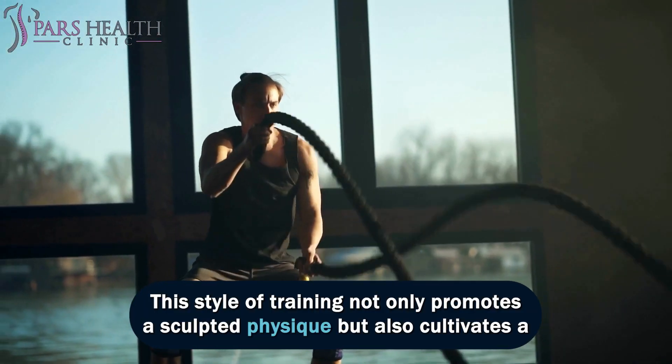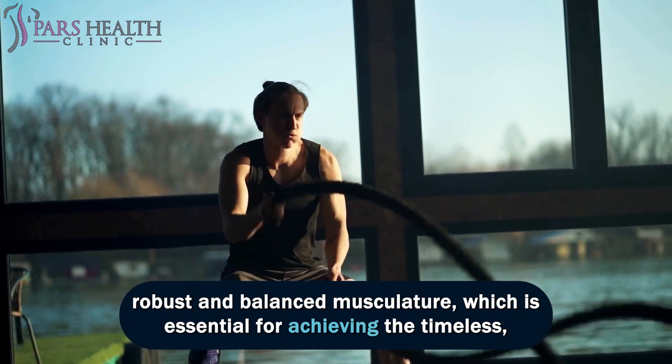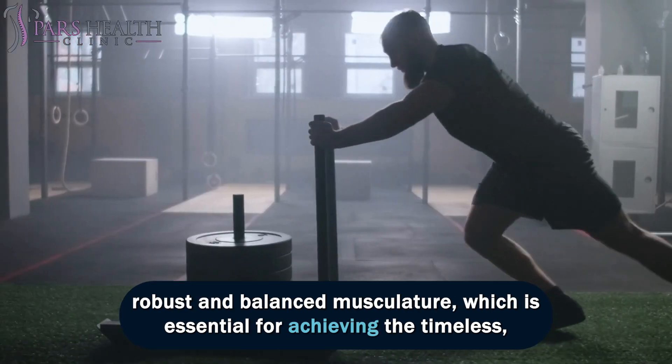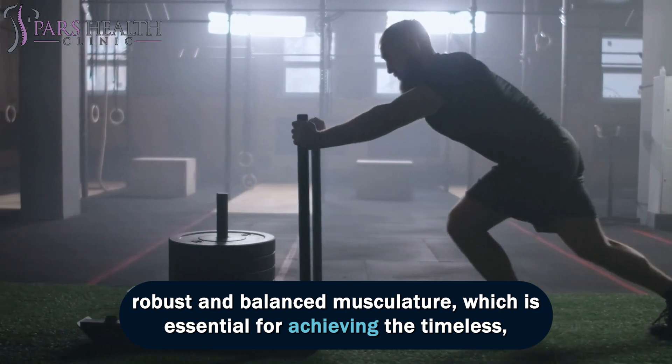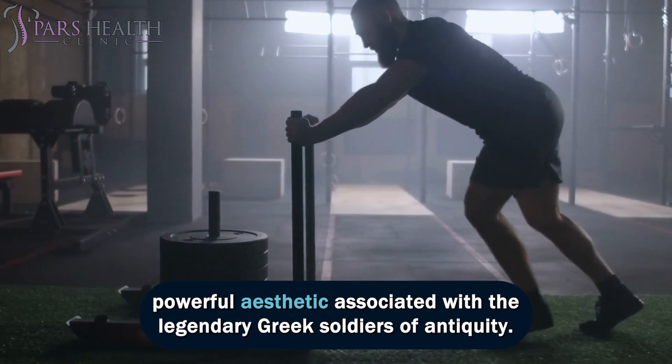This style of training not only promotes a sculpted physique but also cultivates a robust and balanced musculature, which is essential for achieving the timeless, powerful aesthetic associated with the legendary Greek soldiers of antiquity.